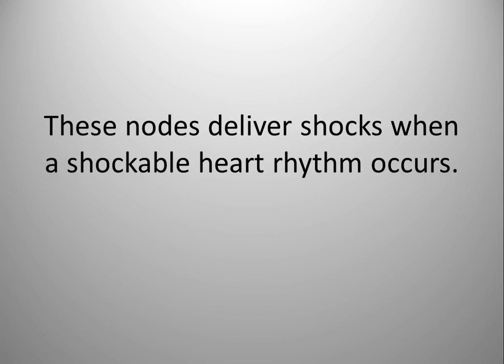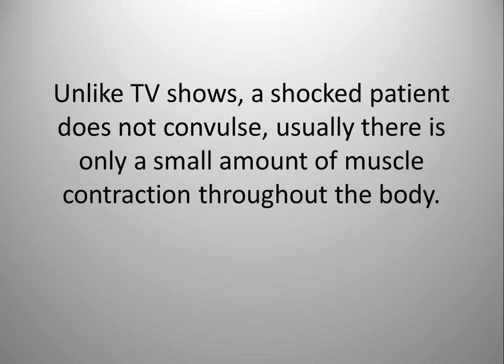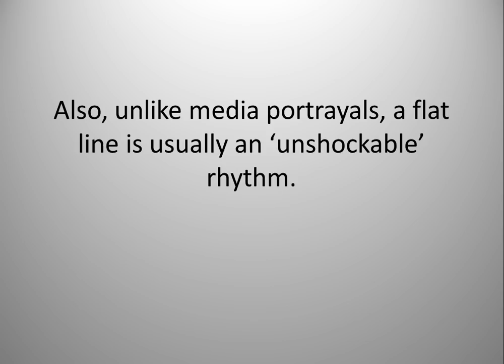These nodes deliver shocks when a shockable heart rhythm occurs. Unlike TV shows, a shocked patient does not convulse — usually there is only a small amount of muscle contraction throughout the body. Also, unlike media portrayals, a flat line is usually an unshockable rhythm.